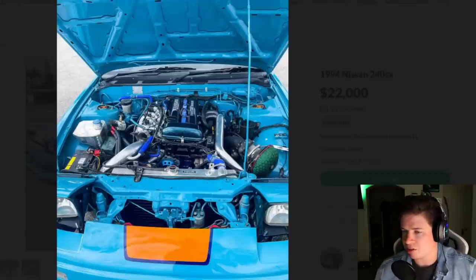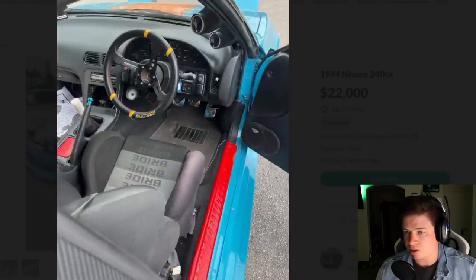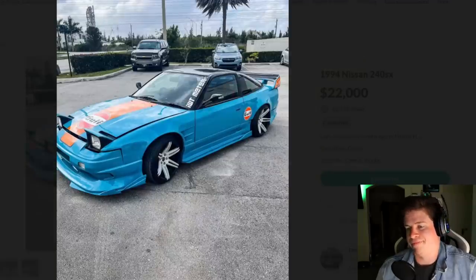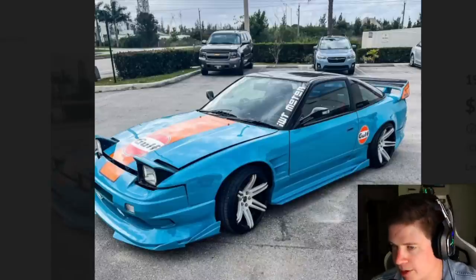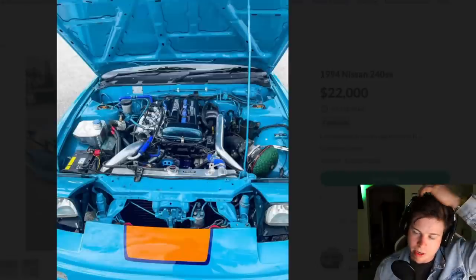Underneath the hood he does have what looks like the SR20 turbo, so that's good - at least you got something there. But you gotta add more orange, it just isn't enough and it looks incomplete. Why wouldn't you put a big golf logo on the door and make the stripe stretch all the way across? It would look so much better.